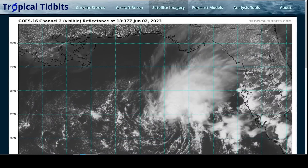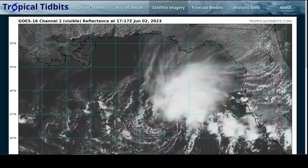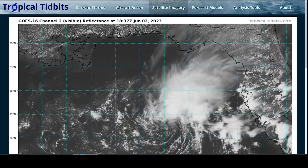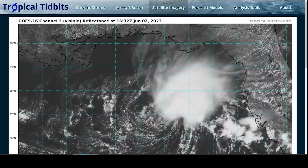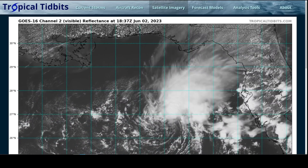Hey everyone, welcome to hurricane season 2023. It just officially began yesterday on June 1st. Today is Friday, June 2nd, and we already have our first storm. I'm going to spend the first half of this video briefly talking about this — it's not much of a threat to land — and then I'm also going to talk about the outlook for the overall season and how much activity we should expect in the Atlantic Ocean this hurricane season.